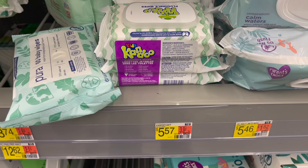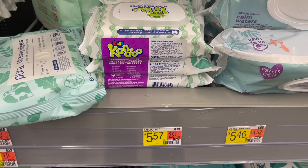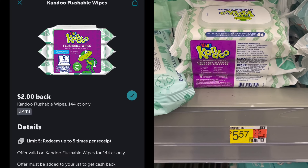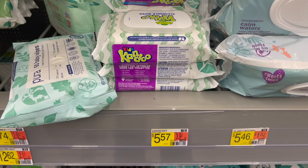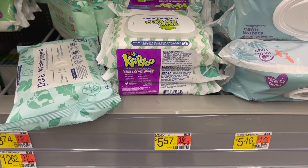Next we have the Kandu Flushable Wipes — the three-pack priced at $5.57. Pick up one, submit to Ibotta for $2 back, and then to Fetch for 1,250 kicks or $1.25 back. It's going to make your final cost for this three-pack just $2.32, or around $0.77 each.